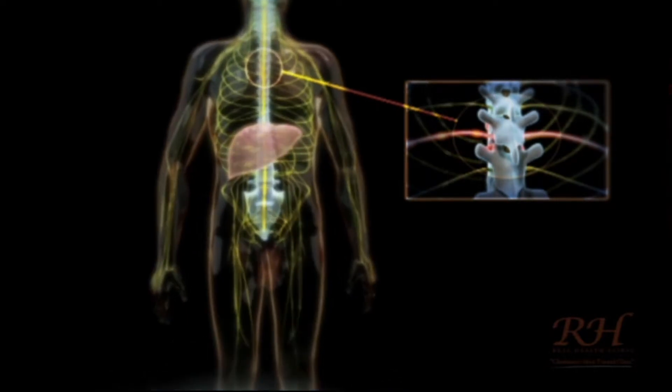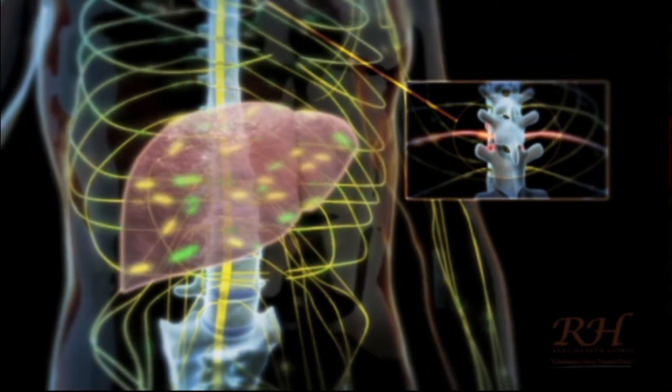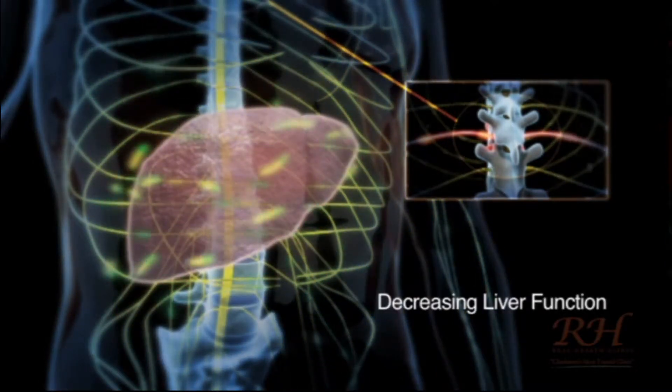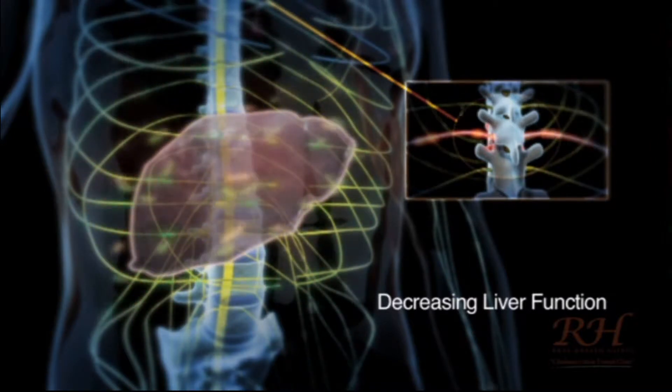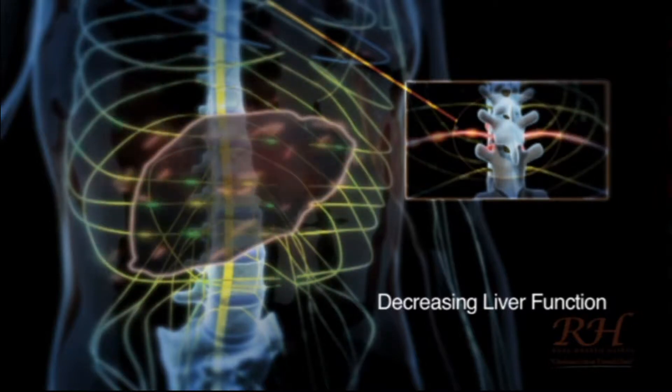Nerve compression only results in pain in certain cases. So if a nerve is compressed, the area to which it travels could be robbed of up to 60% of its nerve supply and you may never feel it. Even slight pressure can alter the messages being sent along the nerve.